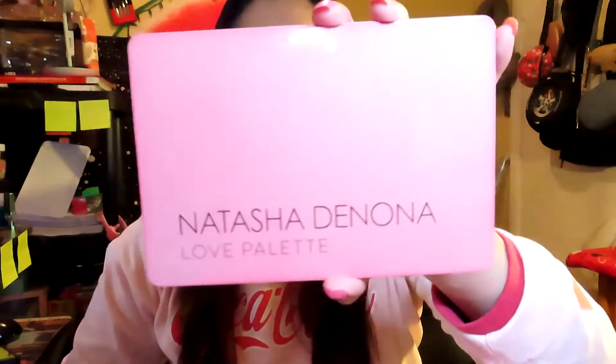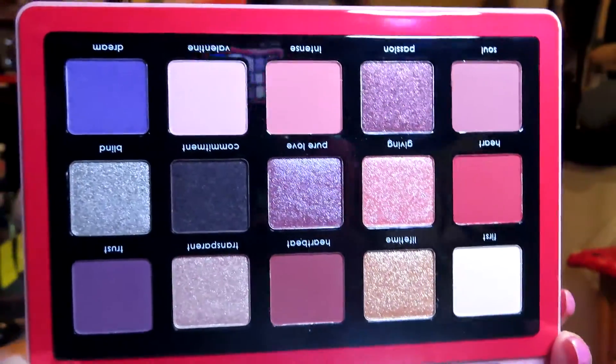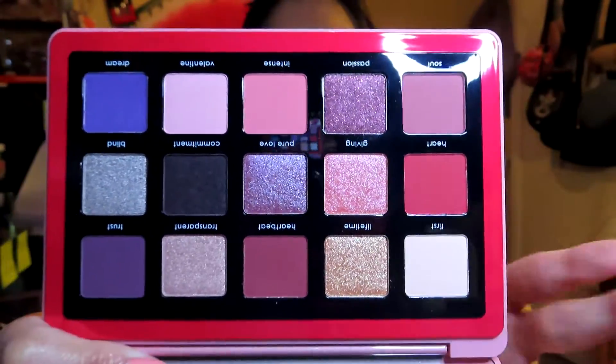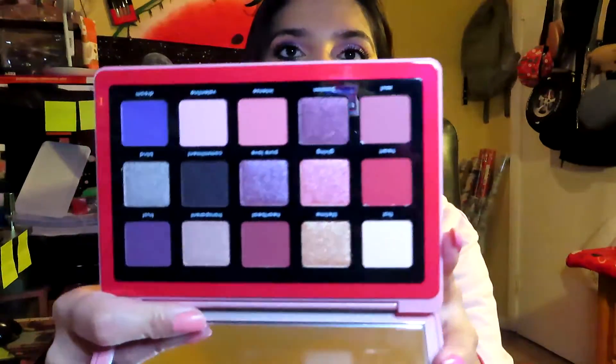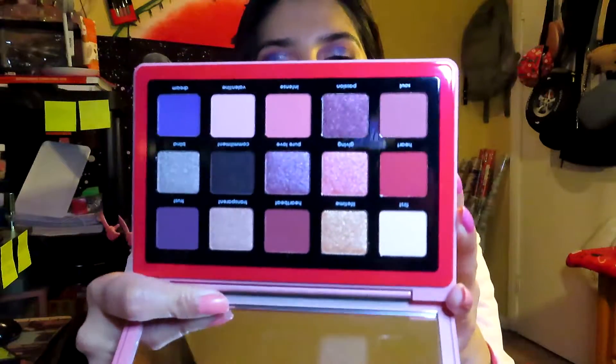The first item is an eyeshadow palette by Natasha Denona — the Love palette. I got it in September but haven't used it since, so I decided to put it in this project pan to get some use out of it. The color story is very beautiful and I'm super excited to use it. My goal is to use it at least five times. Let me know if you'd like to see three looks with this palette!